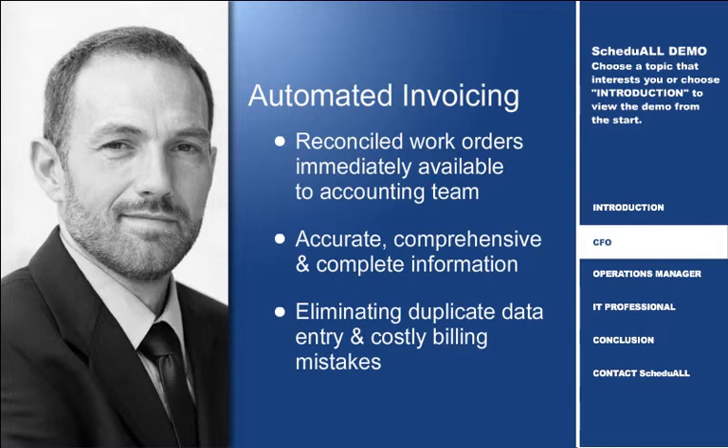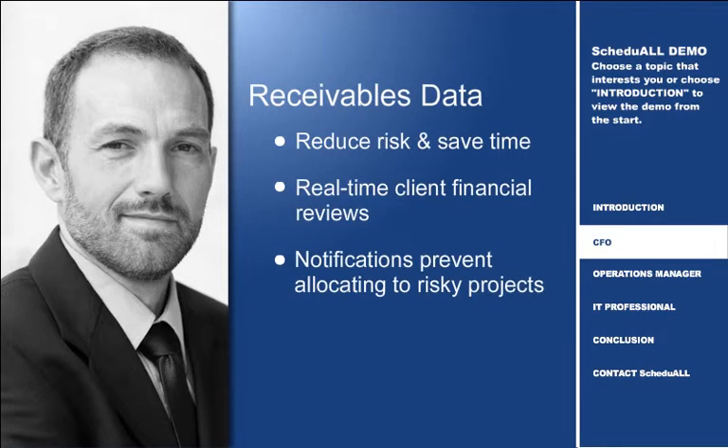Finally, with Schedule ERM, you can reduce risk and save time by maintaining current receivables data for every client, which provides you with a real-time financial review and can prevent allocation of resources to potentially risky projects.